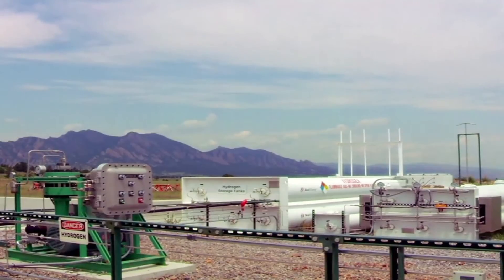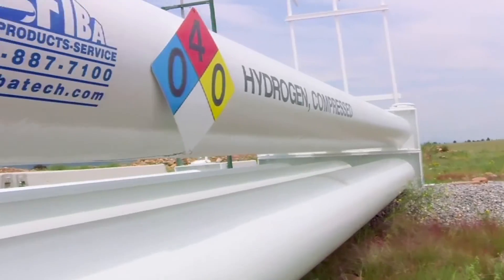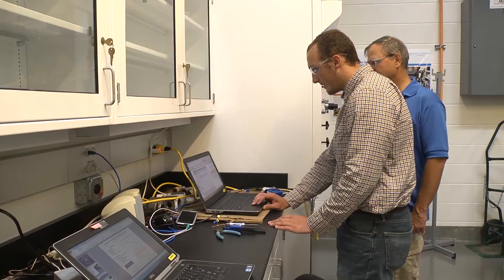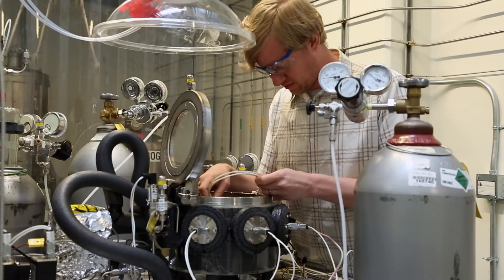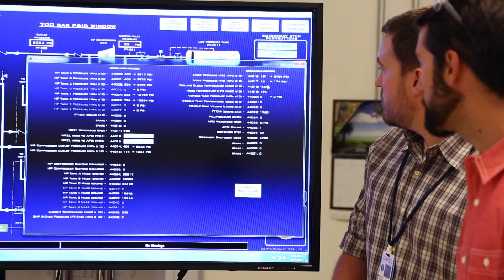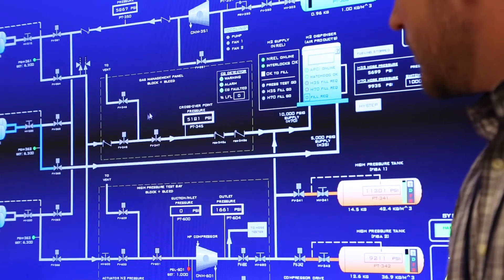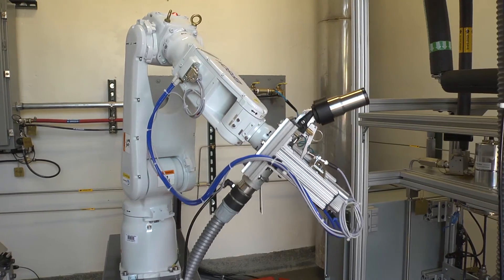NREL's research on hydrogen safety provides guidance for safe operation, handling, and use of hydrogen and hydrogen systems through safety sensors and codes and standards for vehicles, buildings, and equipment. This includes providing data and expertise to organizations that are developing model codes and standards and testing fuel cell and hydrogen components for operation and safety.